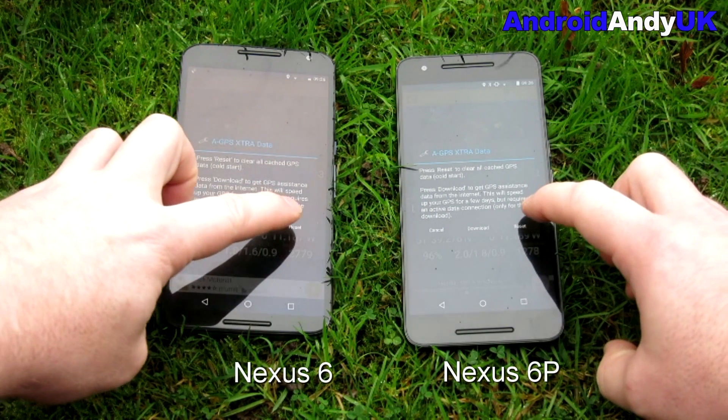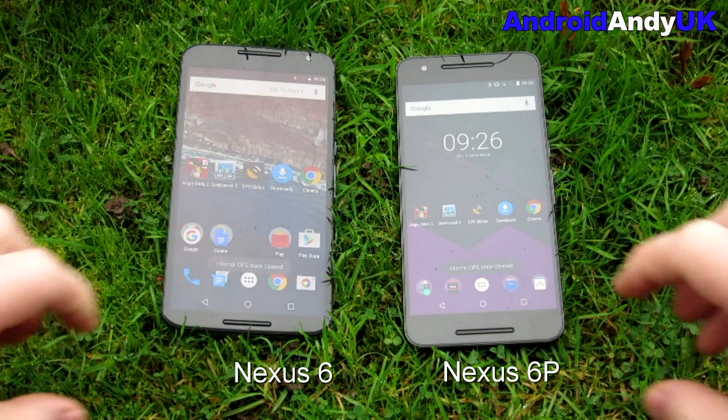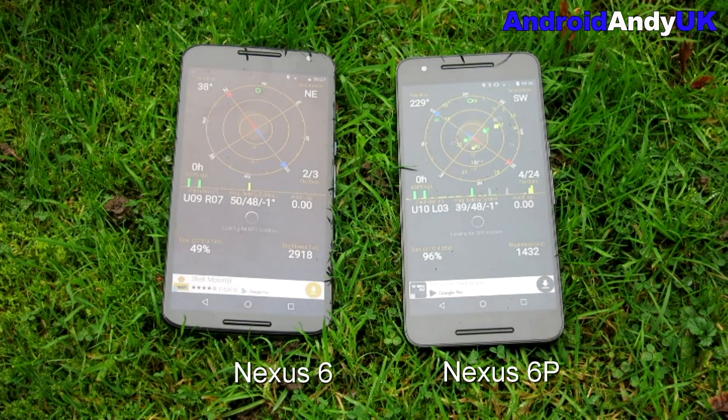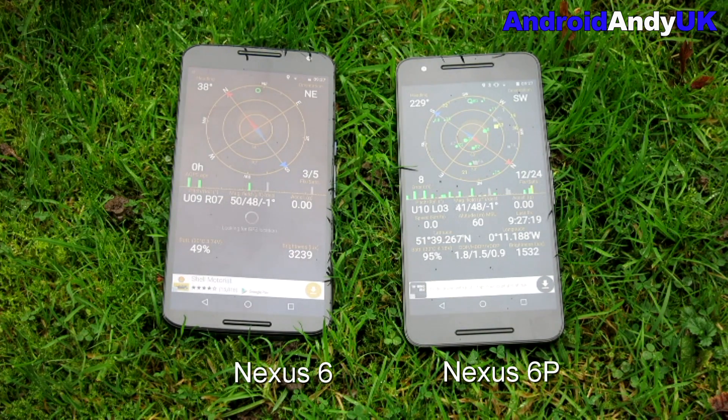We head outside into the drizzle to test the GPS units. I've reset both GPS states from a cold start. Very quickly, the Nexus 6P can see 24 satellites and has locked onto five of them — GPS lock already, very fast, at 19 meters accuracy coming down to 17. Meanwhile the Nexus 6 is struggling a little bit. To be fair, I used the Nexus 6 for a year and I was never left not knowing where I was — open maps and you could see your location almost immediately. And there we go, the Nexus 6 now has its lock.